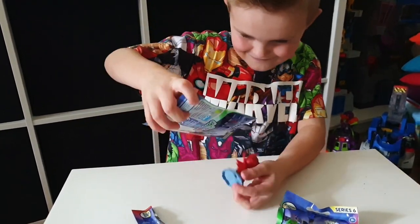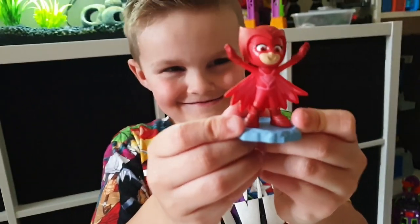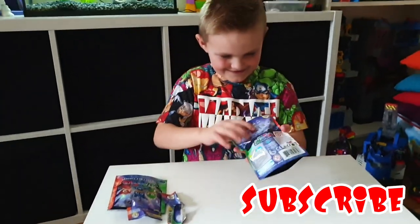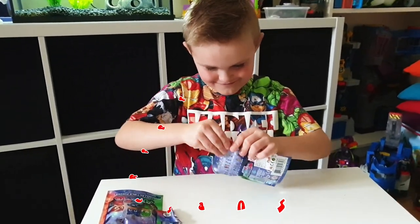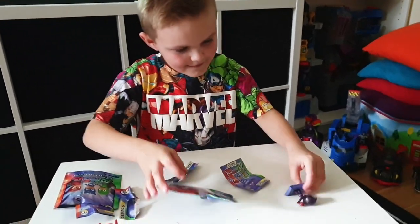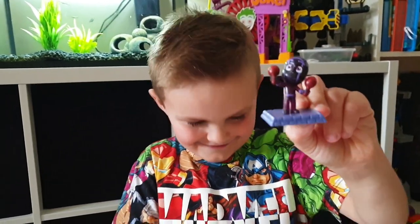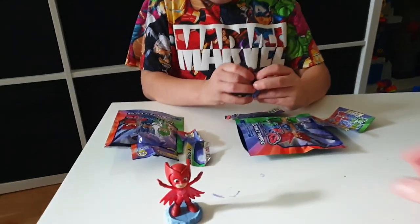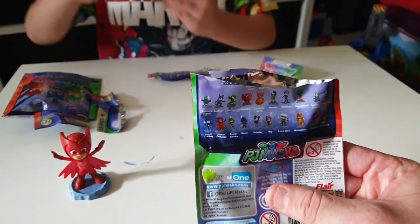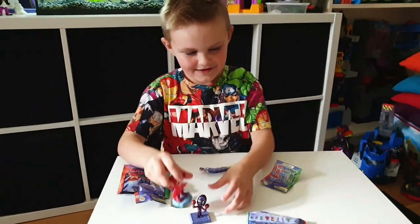Let's open the first one. Who have you got? Owlette! Whoa, awesome! And these are proper collectables aren't they? Next one! The Ninjalinos! Ninja Ninjalinos! That's really cool! And you can collect loads of these, can't you? There's loads to collect on the back. Yeah, they're even a bit bendy. About 16 to collect! 16!